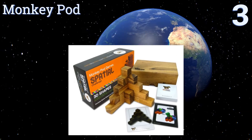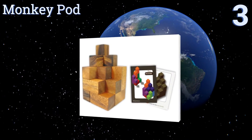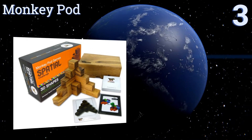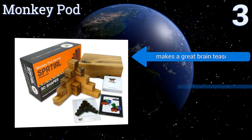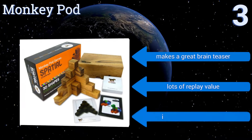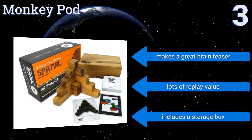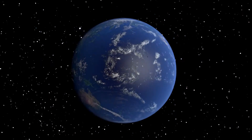Nearing the top of our list at number three, the Monkey Pod is unlike traditional 3D puzzles and works more like a game. It has 40 different challenges that can take the shape of animals and buildings, making it perfect for developing spatial reasoning and problem-solving skills. It makes a great brain teaser, has lots of replay value, and includes a storage box.